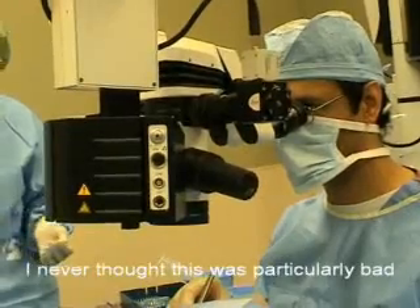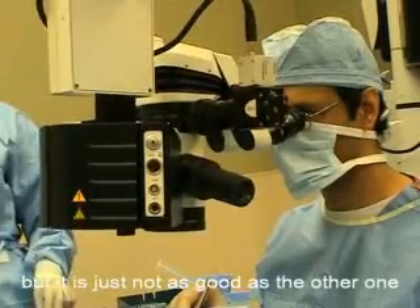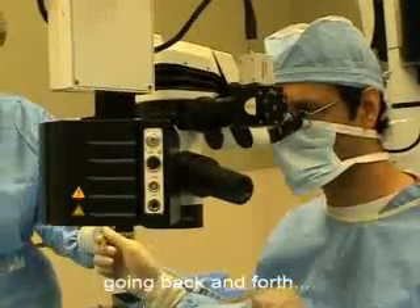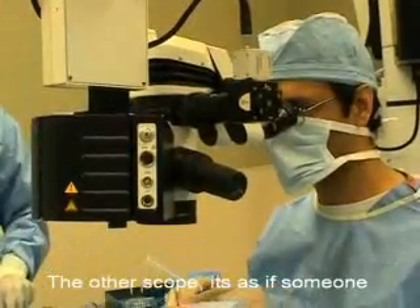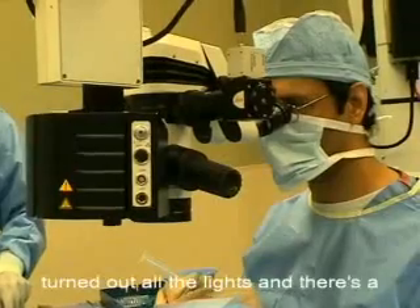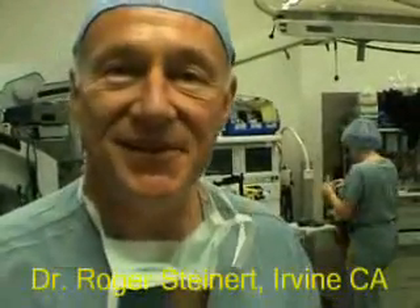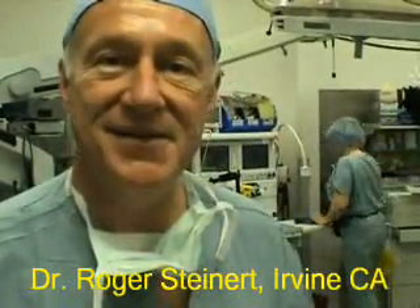I never thought the previous scope was particularly bad, but it's just not as good as it gets — there's a marked difference. When you go from room to room, back and forth, the other scope is like someone turned off all the lights and there's a light source coming from inside the eye. The red reflex enhancement is clearly outstanding. It's almost revolutionary in terms of the ability to see details and the contrast that was so evident in the capsule, seeing the epithelial cells from the underside of the anterior capsule.